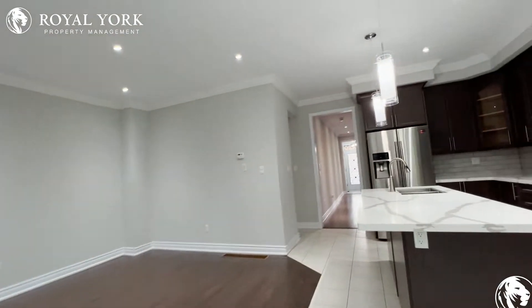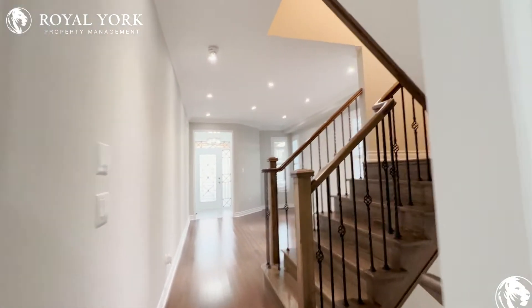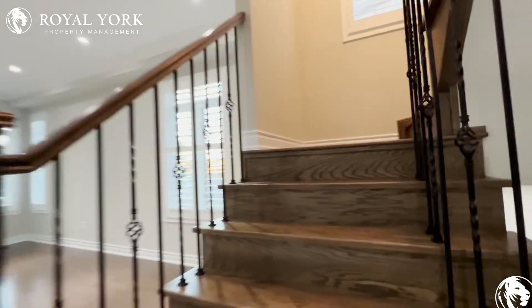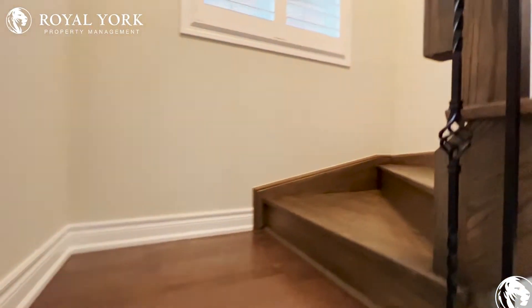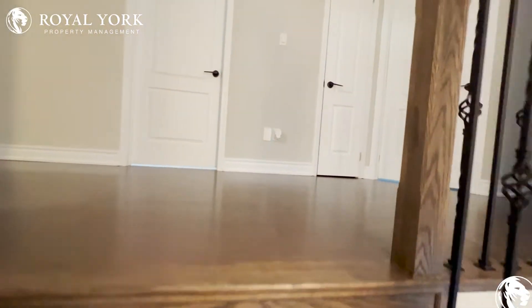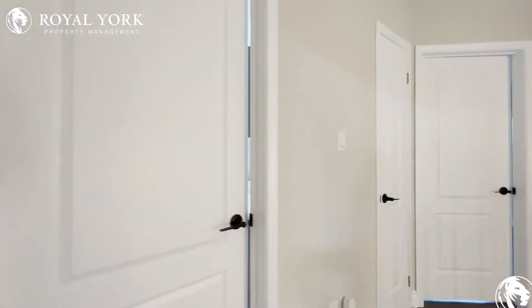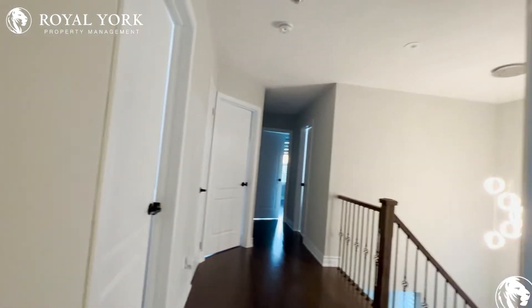Let's go and check out the upstairs. As you can see in the living space you have beautiful hardwood and it transitions right into the staircase as well as the second floor — you can see you have this beautiful hardwood flooring. You have a very open concept area over here as you come up.